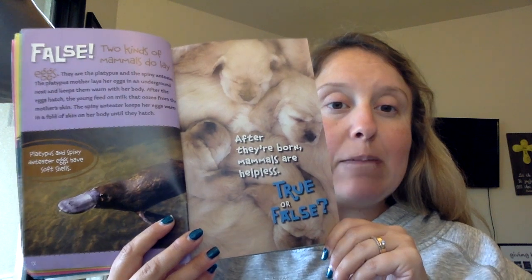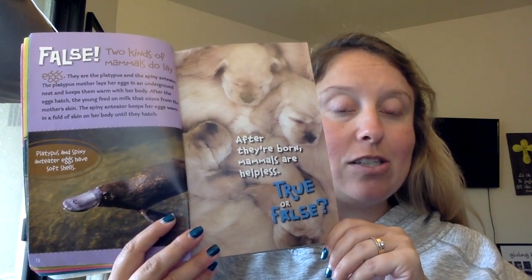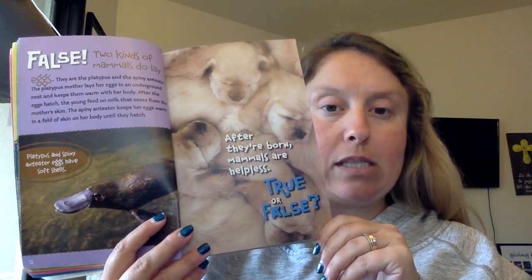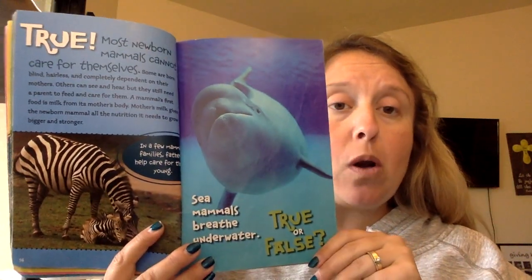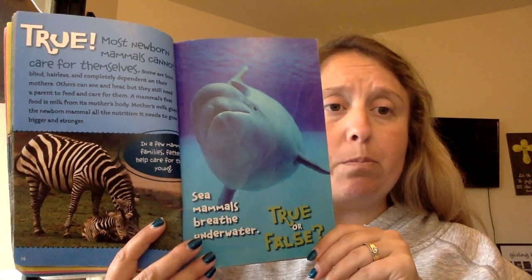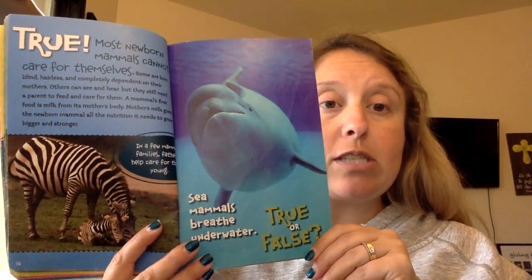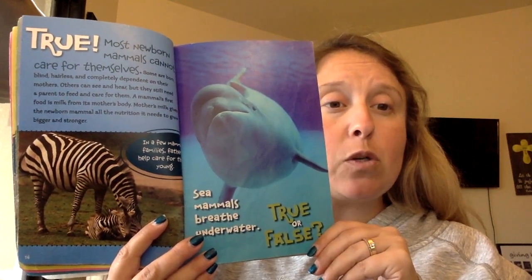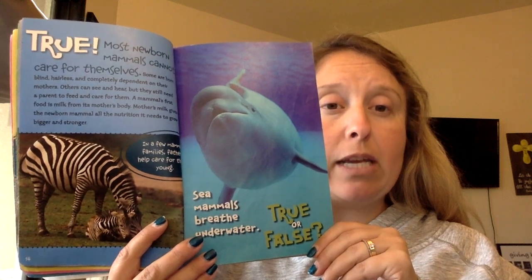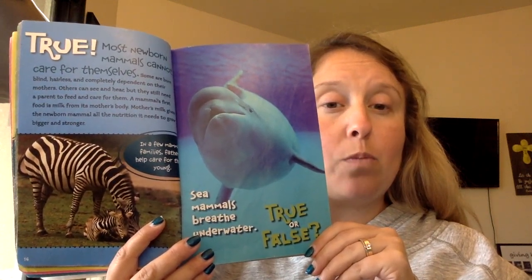The spiny anteater keeps her eggs warm in the fold of skin on her body until they hatch. After they are born, mammals are helpless. True or false? True. Most newborn mammals cannot care for themselves. Some are born blind, hairless, and completely dependent on their mothers. Others can see and hear, but will need a parent to feed and care for them. A mammal's first food is milk from its mother's body, which gives the newborn all the nutrition it needs.